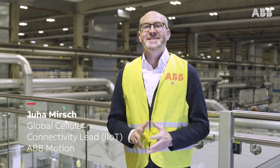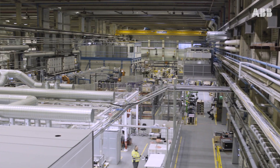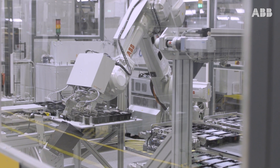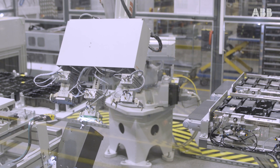Hi and welcome to the ABB Drives Factory here in Helsinki. This is actually the biggest ABB Drives manufacturing site globally. Today I would like to show you how we drive our more sustainable operations with our own digital solutions and cellular connectivity.